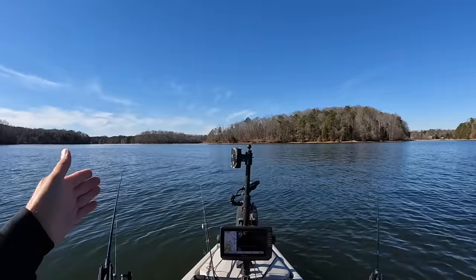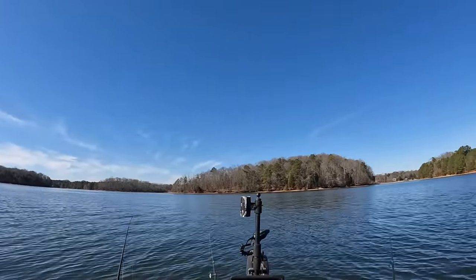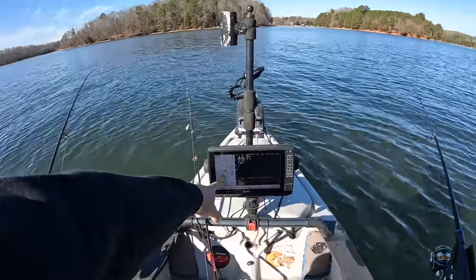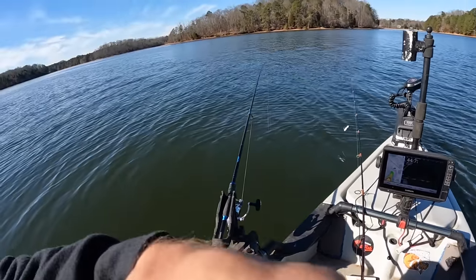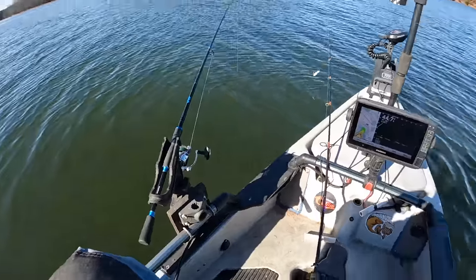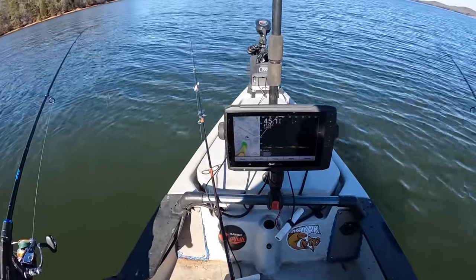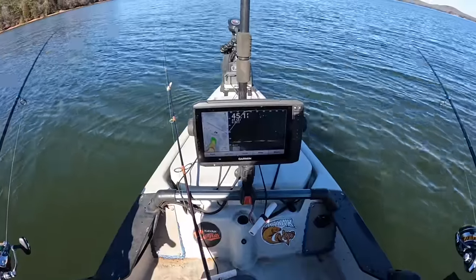The wind's pushing us up on this point over here to the left — we need to move to the right to keep from getting snagged. This is the live scope screen; I've got the transducer over here on the side and we can spin it around and look as we move along today. At some points we'll have to put the map card back up just so I don't run us up shallow like I almost did a second ago.